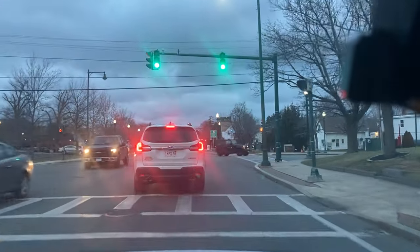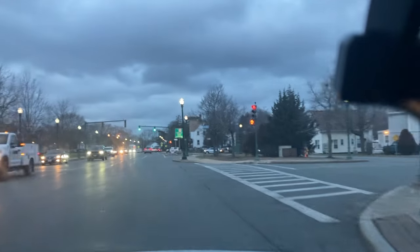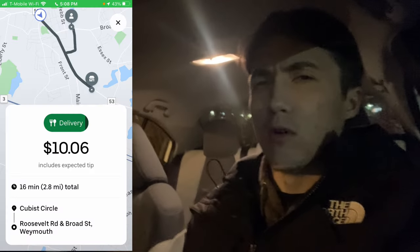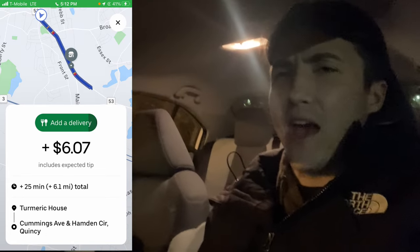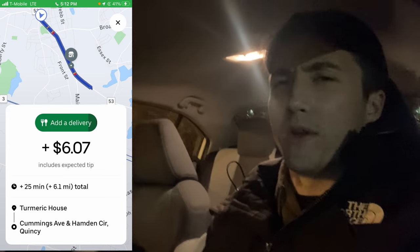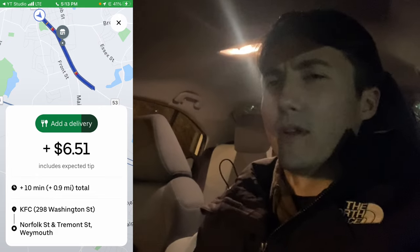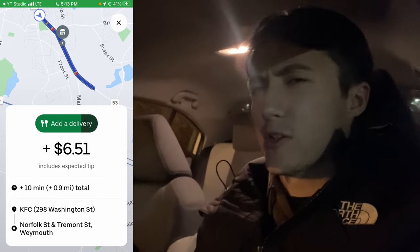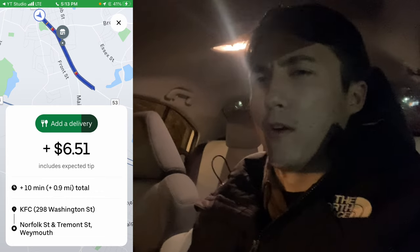Now I'm going to show you an Uber Eats shift and how I apply these things to make more money in real time. We got our first order — it's $10 for two miles, so it's extremely good. We also got an add-on, but this one is only $1 per mile and I can't see the drop-off location, so we're going to decline that. Then we got another order — much better, $6 per mile. Even though I can't see the drop-off location, it's only a mile away so it can't be too far.